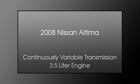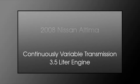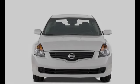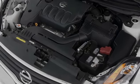This is a 2008 Nissan Altima. This car has a continuously variable transmission and a 3.5 liter engine.